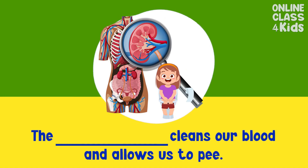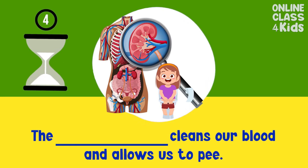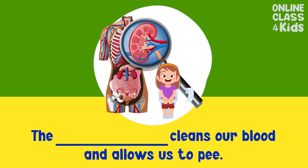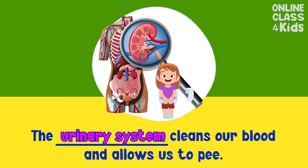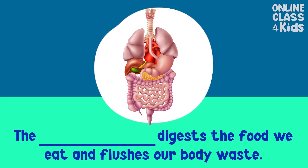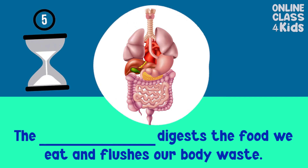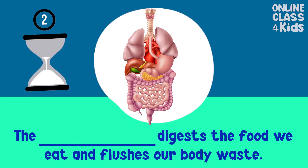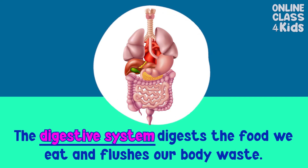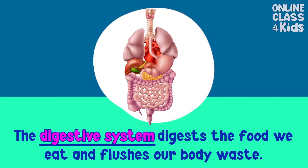The ___ cleans our blood and allows us to pee. Urinary system. Good job! The ___ digests the food we eat and flushes the waste in our body. Digestive system. Good job!